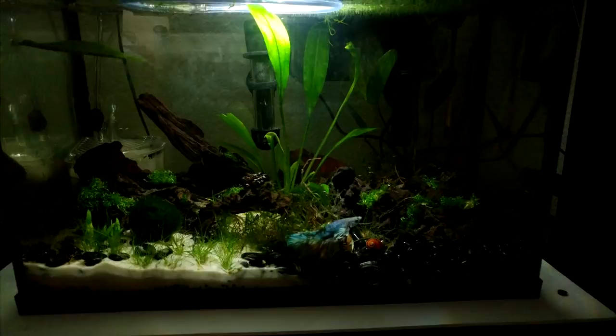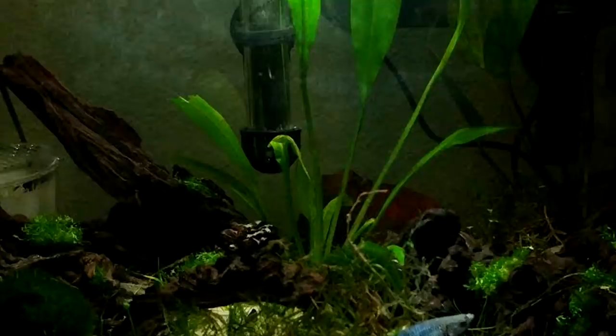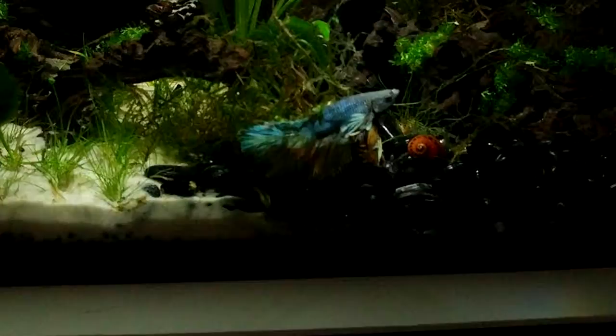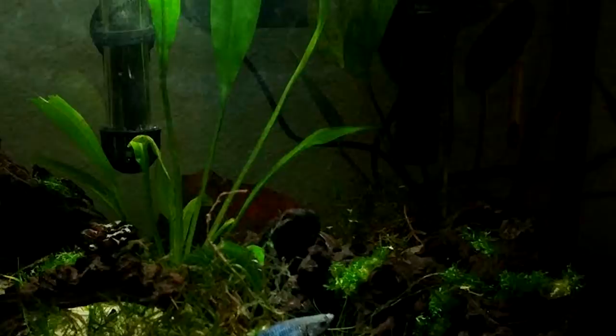Alright, first of all Shannon, this is an amazing tank. This is your second month in this hobby and you have really outdone yourself. I like the atmospheric lighting with the floaters up top, and then you got carpeting plants, two types of substrate going on, really clean look with the real wood and then some moss attached to that as well. That's pretty advanced. Marimo moss ball and a nice big sword in the back.